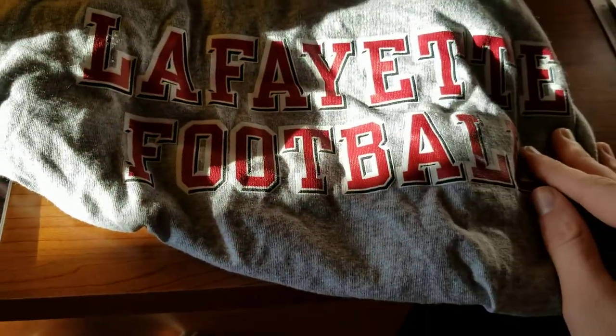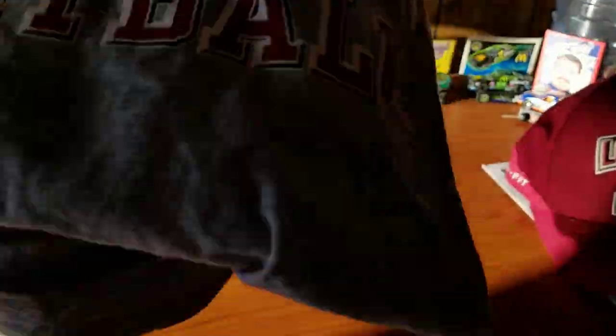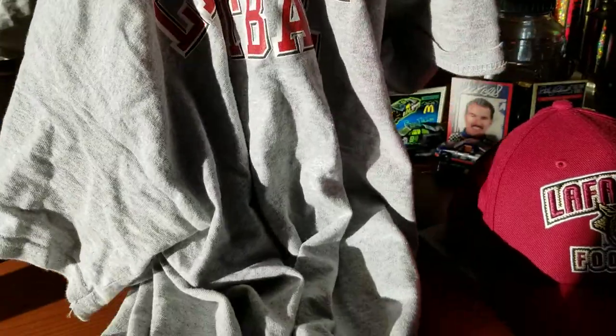And this is the shirt that I got. Pretty plain and simple — just Lafayette football in red letters with a white outline on a gray shirt. Really, there's nothing else on it, nothing on the back or anything.